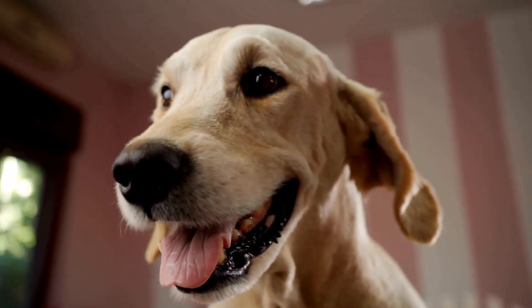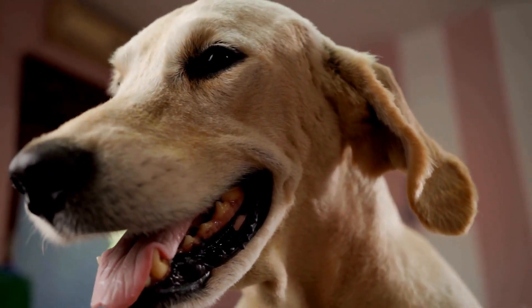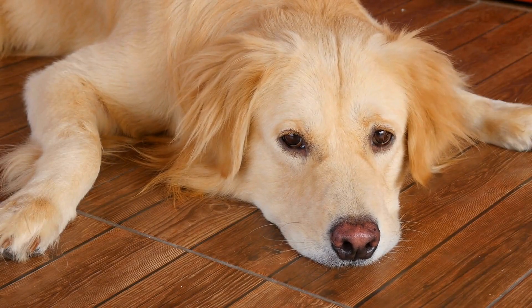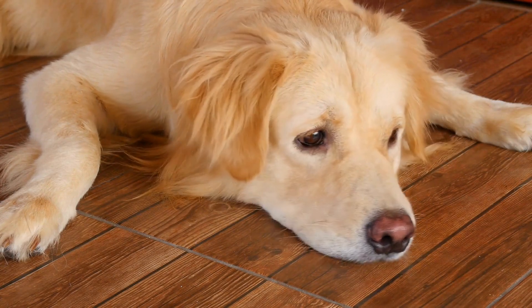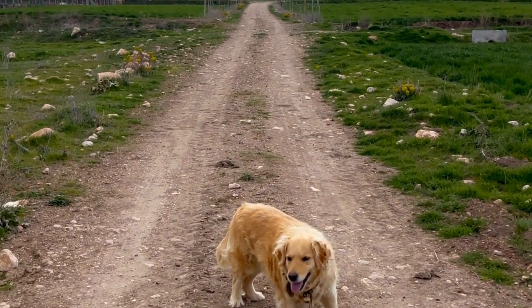Sit. Start by holding a treat close to your Golden Retriever's nose and slowly raise it above their head. As their nose follows the treat, their bottom will naturally lower into a sitting position. Once they are sitting, give them the treat and praise them.